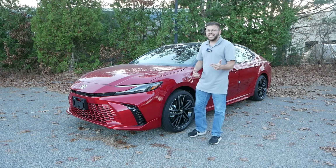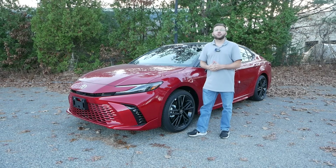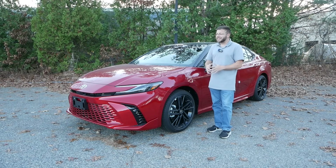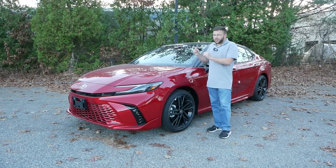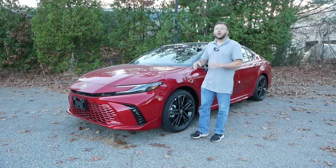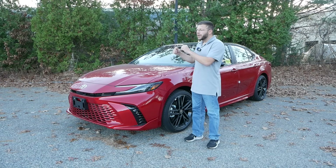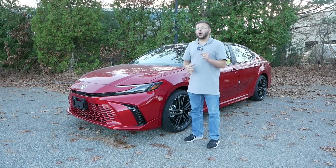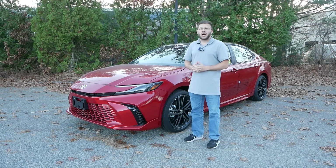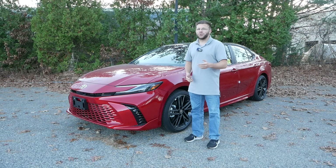We have experienced the SE, the LE, and XLE, but we haven't checked out the XSE — and it's finally arrived here at AutoFair Toyota. I'm very excited because for a car at around $40,000, this is really all you could ask for in a hybrid sedan. In today's video, we're going to check out the exterior, the interior, take it out for a quick test drive, and see why the XSE might be a great decision if you're looking for a fun daily driver that also feels upscale.